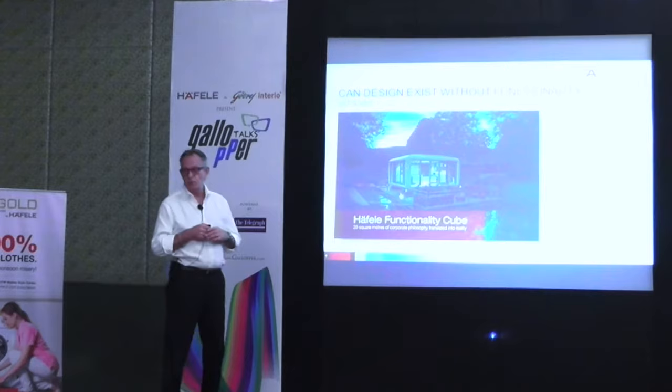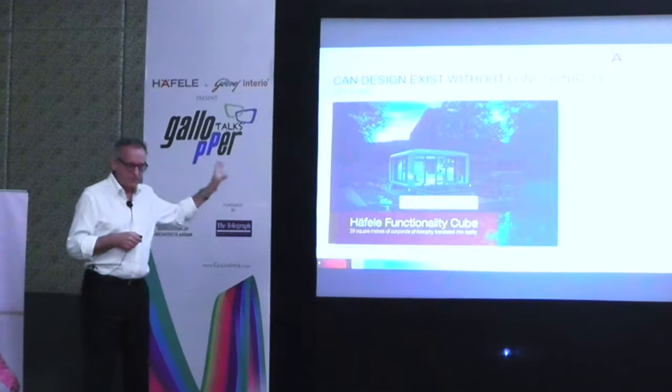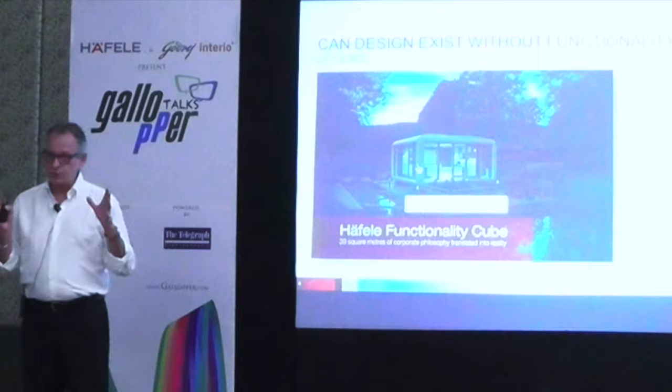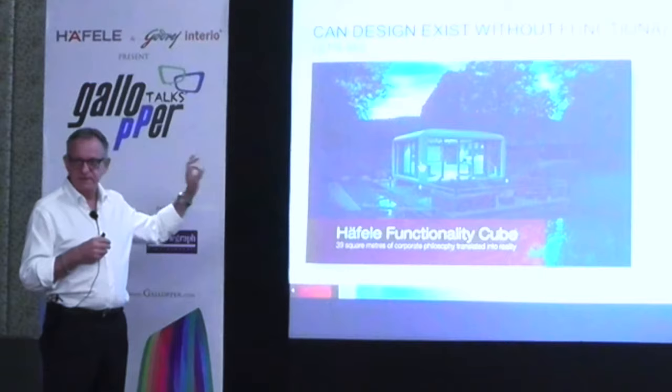To demonstrate that, I'll show you a little movie here, which is the functionality cube. This cube was built by Hafele for the garden show in Germany about four years ago. And we have here a space of 350 square feet. We have used functional fittings to demonstrate what you can achieve in a very small space.